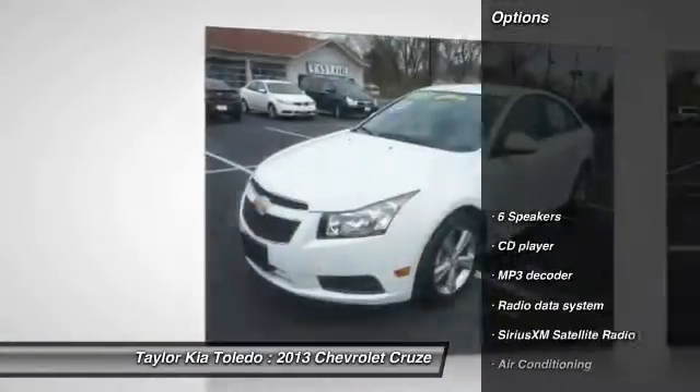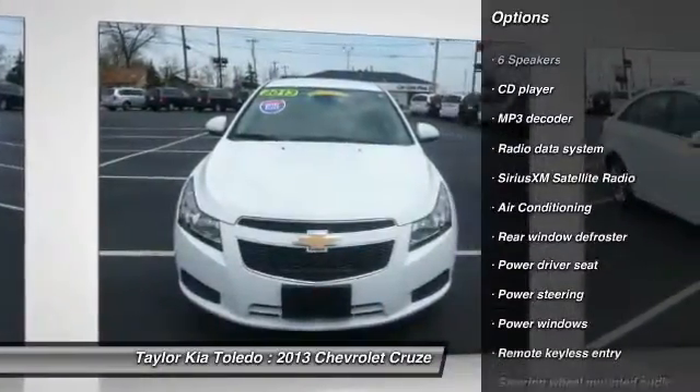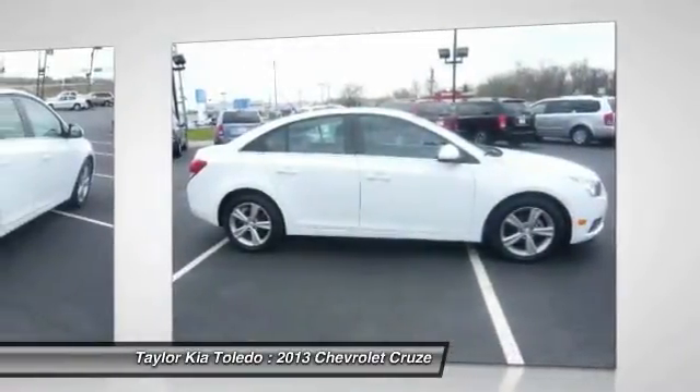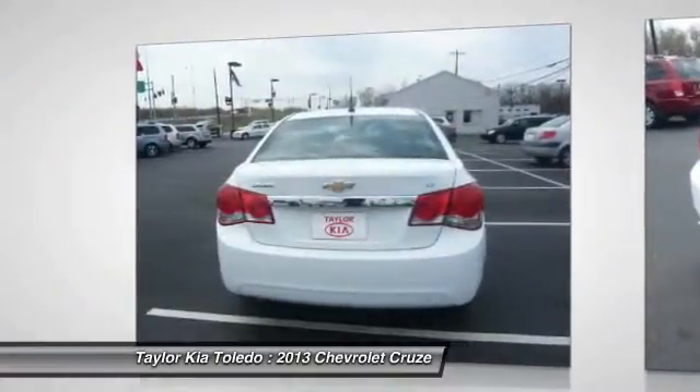Here are some of this vehicle's great options: traction control, dual airbags, front air conditioning, power steering, four-wheel disc brakes, rear window defroster, security system, CD player, heated front driver and passenger seats, and electronic stability control.